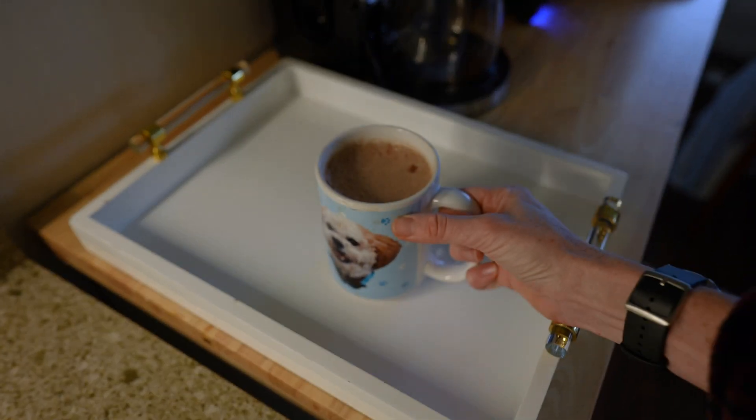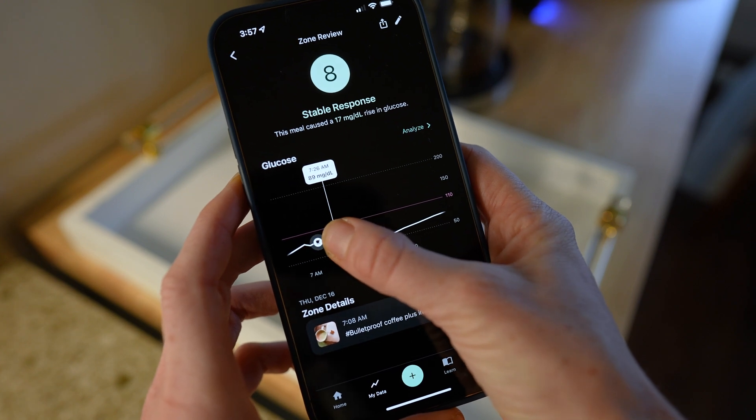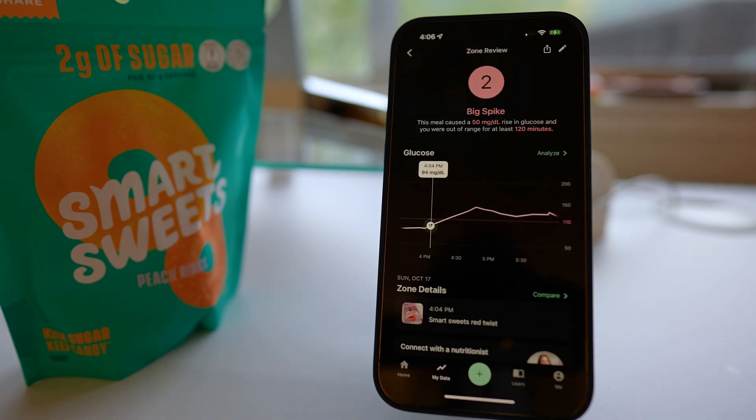Let's take a deeper dive into what kind of data you can expect from each meal entry. When you click on one of your recent meals, it pops up a page called the Zone Review, where you can see exactly how high your glucose spiked and how long your levels were out of range. I typically eat pretty low sugar and low carb, so a lot of my scores fall in the 7-10 range. But I once experimented with some Smart Sweets candies for Halloween, and they actually spiked my glucose levels 50 points — landing me an all-time low score of 2 out of 10. Levels makes it very obvious when something is out of whack, based on both the number and the color associated with each score.